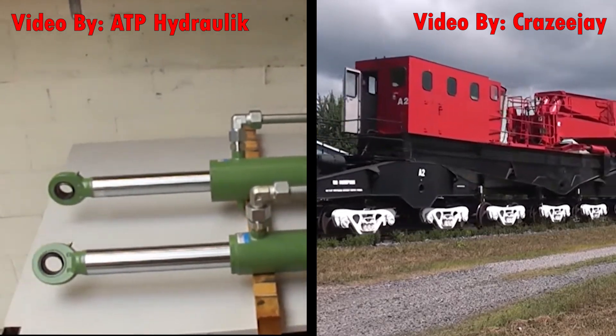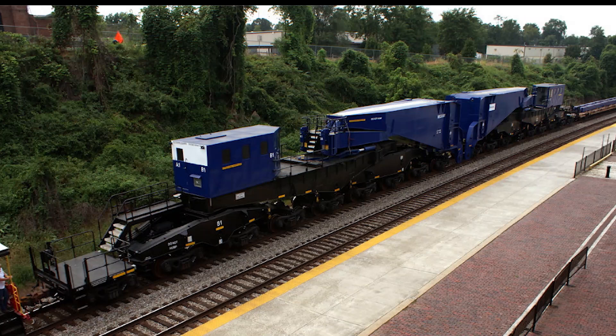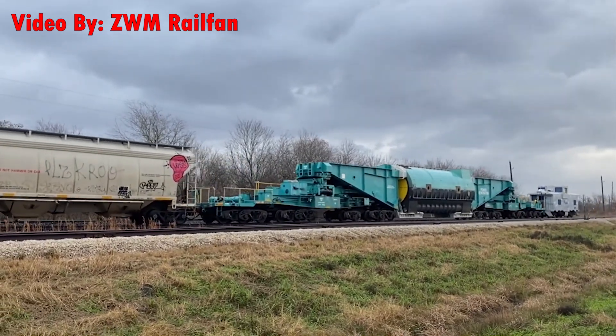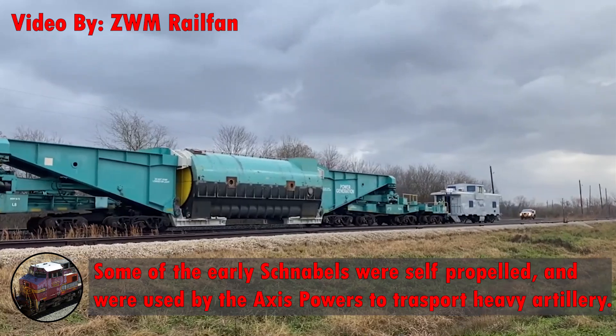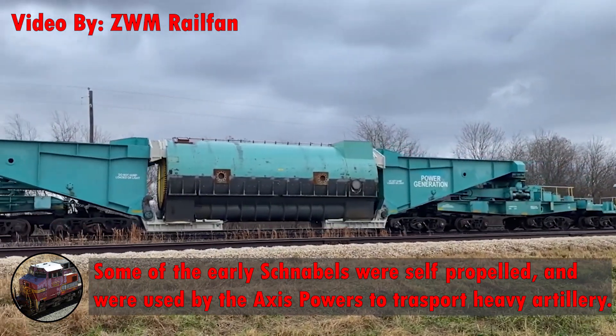Another reason to shift cargo would be to maintain a proper center of gravity so the whole thing doesn't tip over. WCX 801, the largest Schnabel of them all, can shift its cargo 40 inches laterally and 44 inches vertically — that's a ton of movement. It's also not uncommon for Schnabels to carry loads upwards of a million pounds, and since the length of the car changes based on what it's carrying, some Schnabels can be over 300 feet long when fully loaded — that's almost the length of a football field.